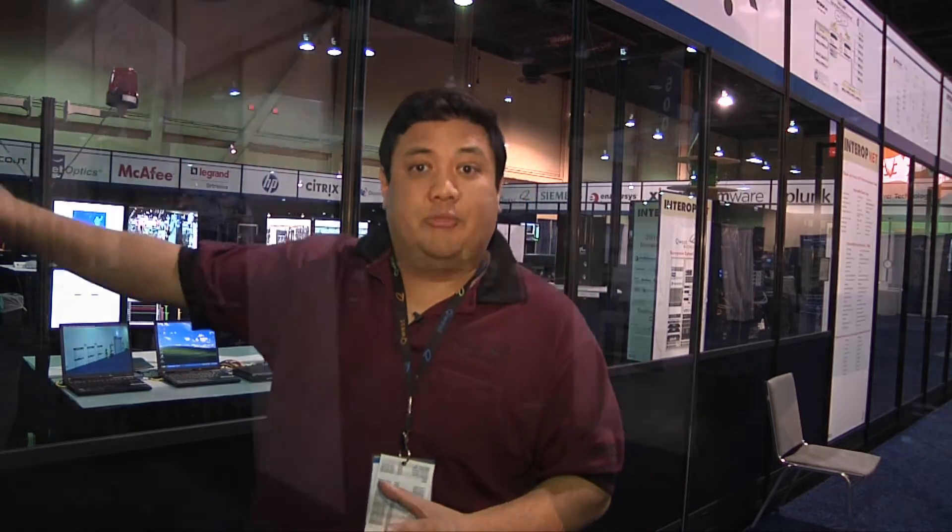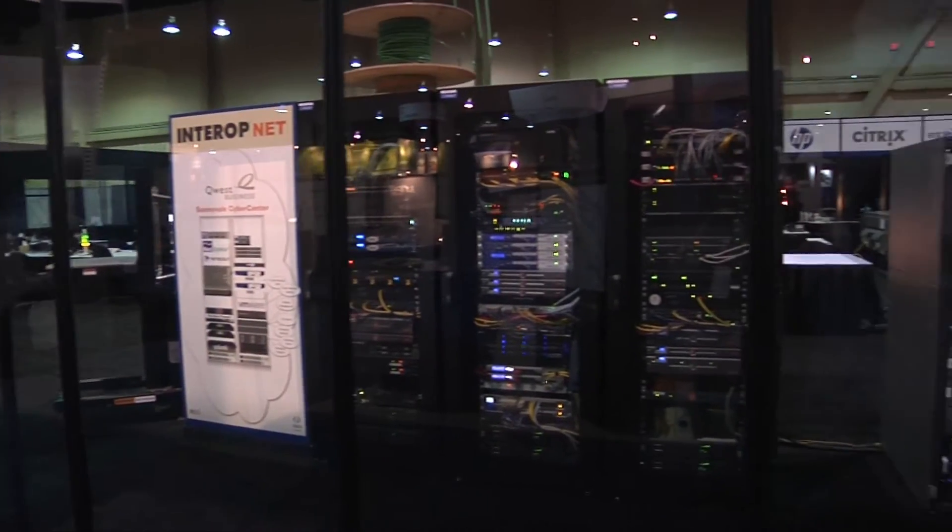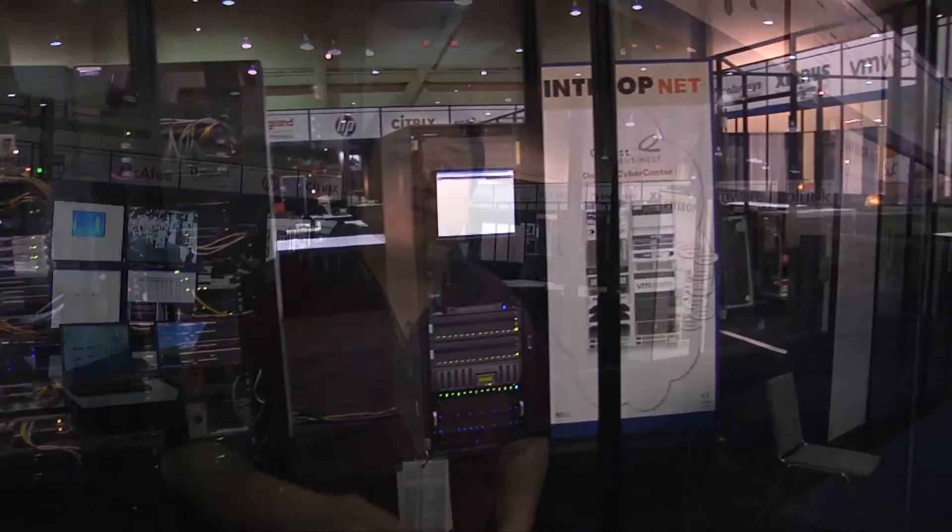We first have the knock, the build-out that has these clear plexi windows so people can see what we have to offer, the equipment that we've got running the network, without them wandering off with it.